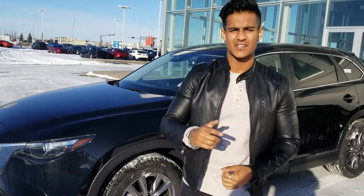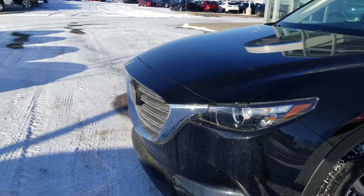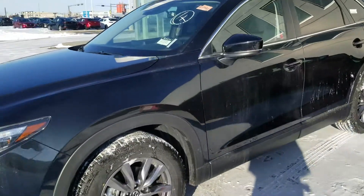Hey Tina, it's Nav here from LA Mazda. I just wanted to show you the 2019 Mazda CX-9 in Jet Black that you're looking at. So let's go over some of the features that come in this GS package.